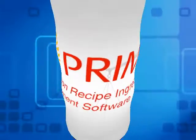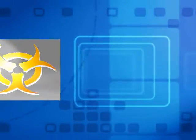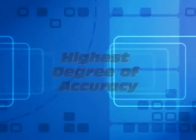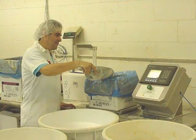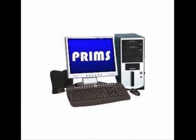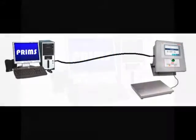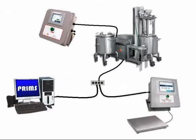PRIMS performs batch and ingredient lot tracking and also makes you compliant with Title III of the Bioterrorism Act. The system allows you to achieve 100% accuracy in tracking ingredient lots and requires minimal effort from your operators. You can start with a computerized system which can be expanded to a scaling system, and then into a fully automated mixing system.